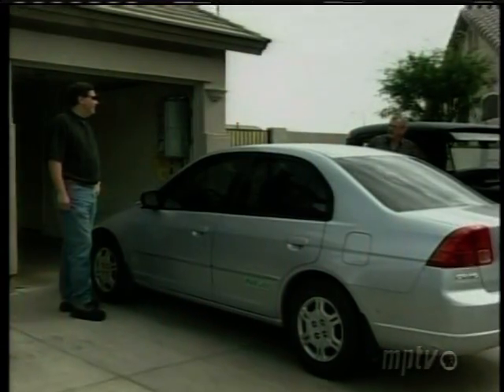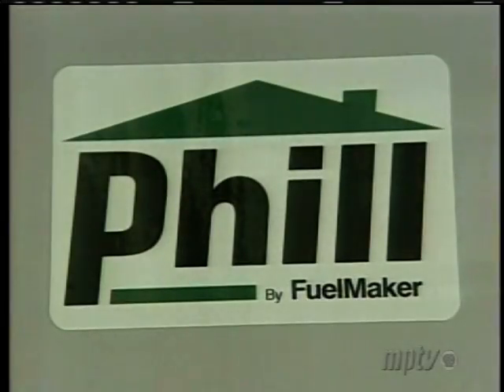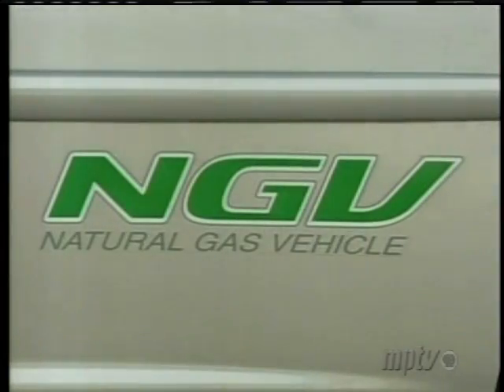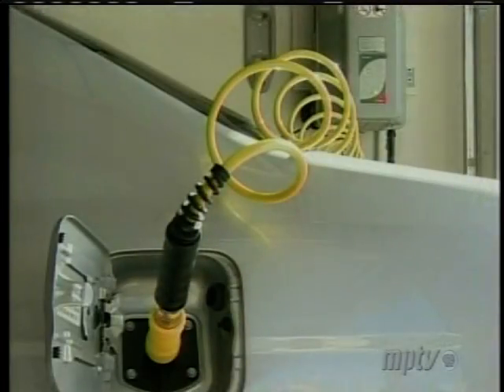Meet Phil. No, not the guy in the driveway — that's Dan. Phil is in the garage. Look on the wall. Phil is a natural gas vehicle refueling appliance and it's the brainchild of FuelMaker, a small company with big ideas.